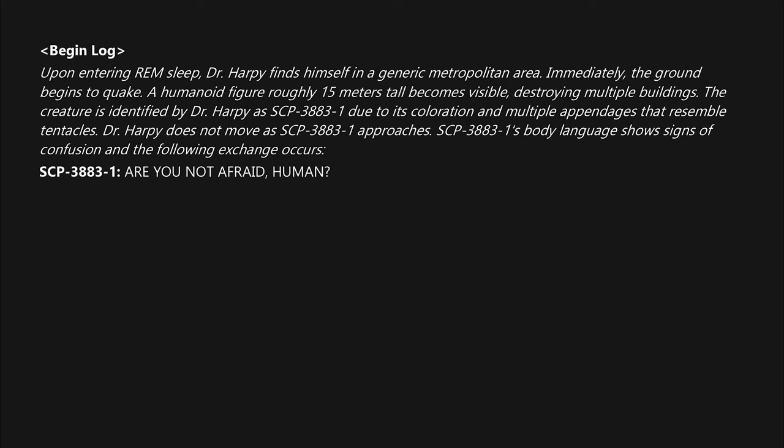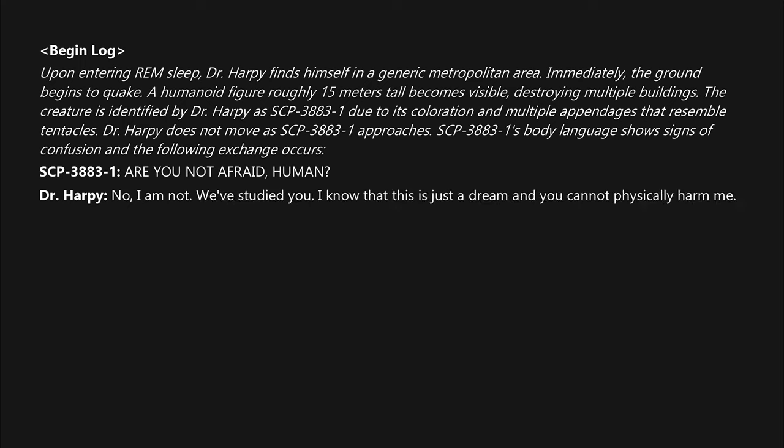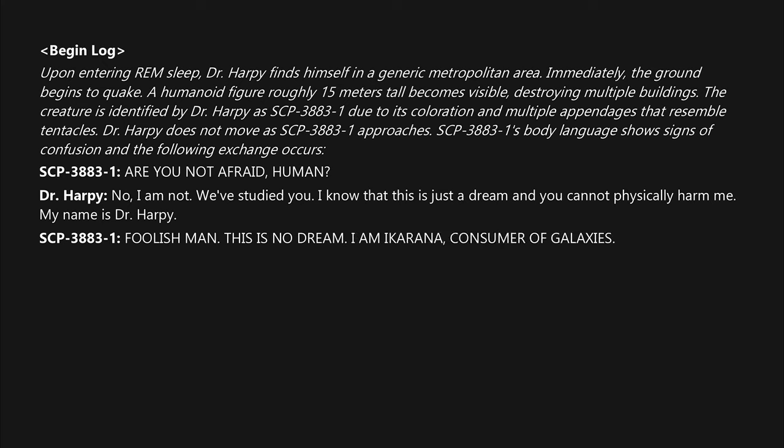SCP-3883-1: "Are you not afraid, human?" Dr. Harpy: "No, I am not. We've studied you. I know that this is just a dream and you cannot physically harm me. My name is Dr. Harpy." SCP-3883-1: "Foolish man! This is no dream. I am a-Karina, Consumer of Galaxies! Run in terror!" Dr. Harpy: "I'm not going to do that. I'd actually like to talk with you, ask you a few questions."